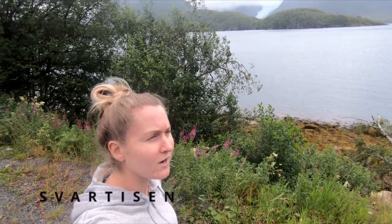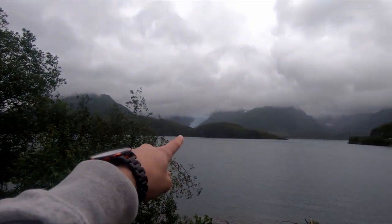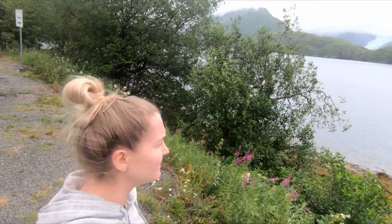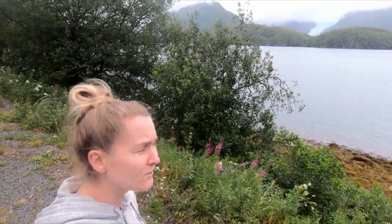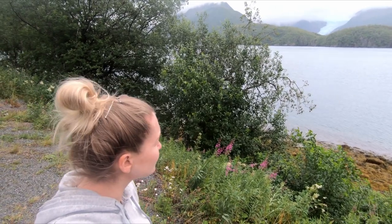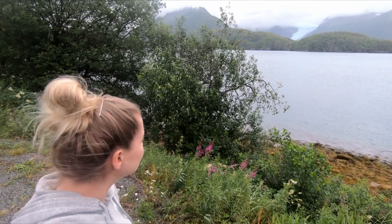We have just arrived at Norway's second largest glacier. It's called Svartisen. You can just see it there in the distance. You can get a ferry across the fjord and then hike to the glacier, but the weather is pretty miserable today and the rain keeps coming over, so we don't know if we will go. Hopefully when we get to the largest glacier the weather will be better, but it's pretty incredible.